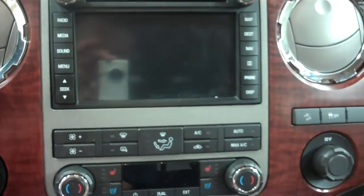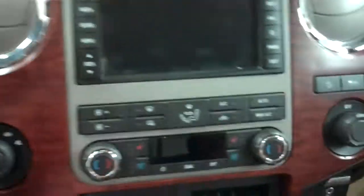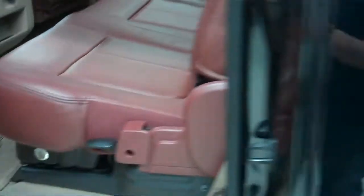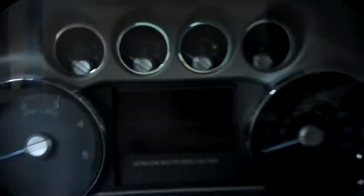We have power locks, heated and cooled seats, and a screen for navigation, radio, and media with Microsoft Sync. Going in the back — using keyless entry to open it up — again very clean leather interior, nice and clean, very clean carpeting. These seats do fold up to reveal a locking storage area underneath, keeping things hidden from people on the outside as well as the sun. It's a very nice feature.